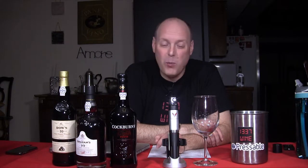Hello everybody, welcome to LeetWineTV. I'm your host Mark Fusco, here for another edition of the show. I got some port wine here, and I really dig some port wine.